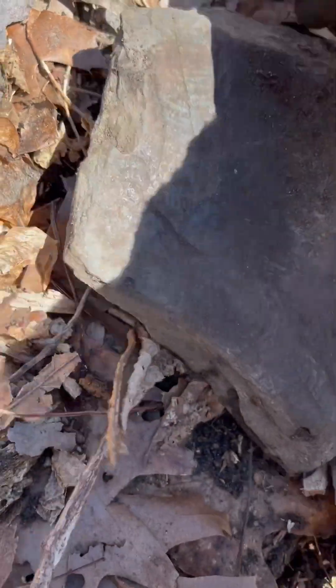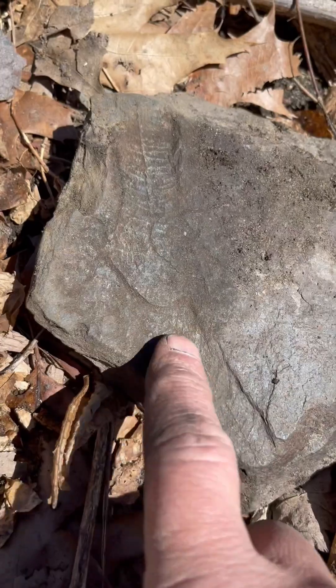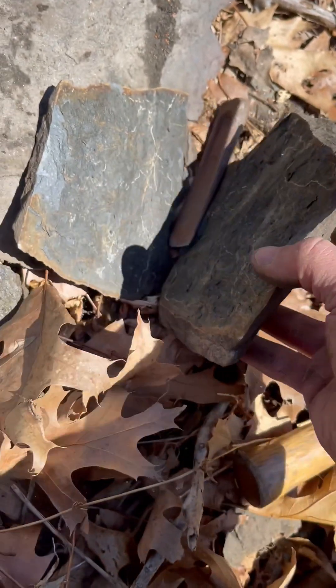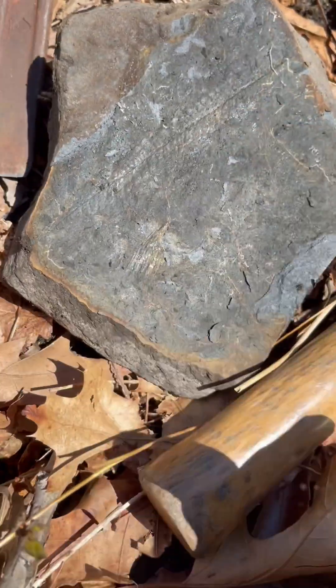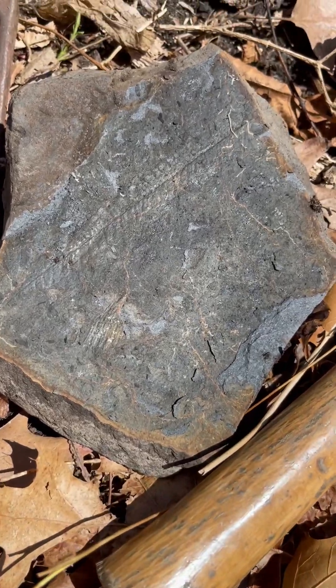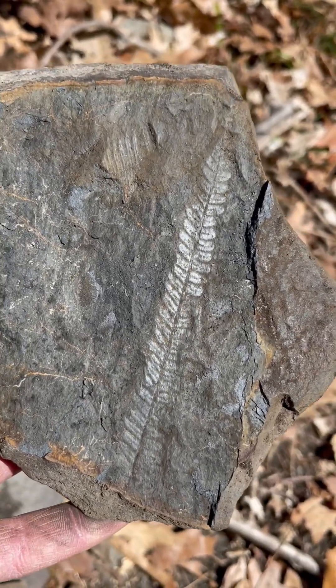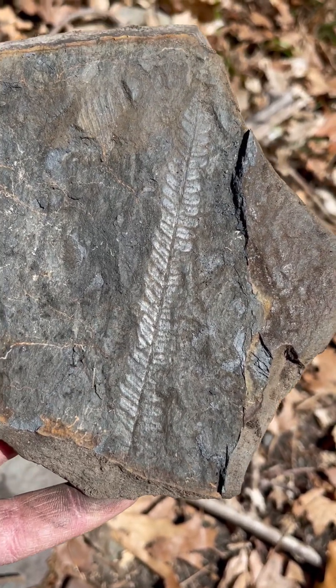Here's a nice one right on top. I just put this one — we'll see if there's anything inside. Yeah, look at that! A big fern going right across there. Oh yeah, that's the best one. Look at that, people — a 300 million year old fern!